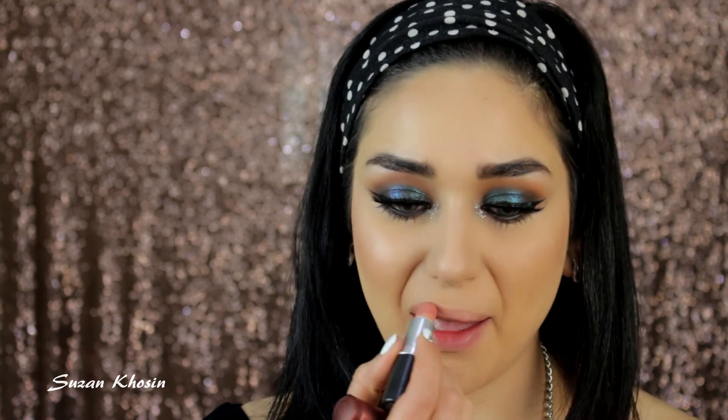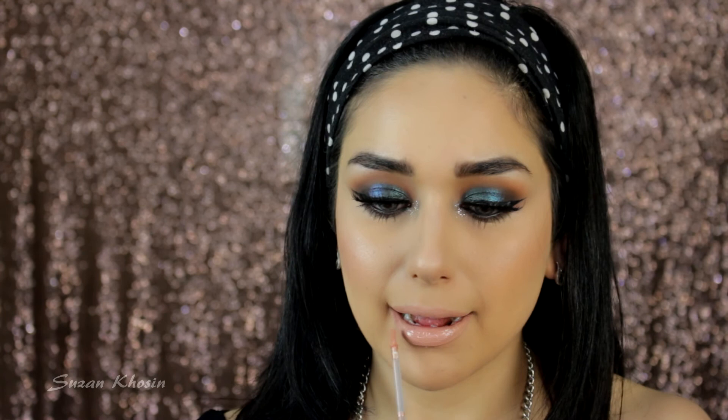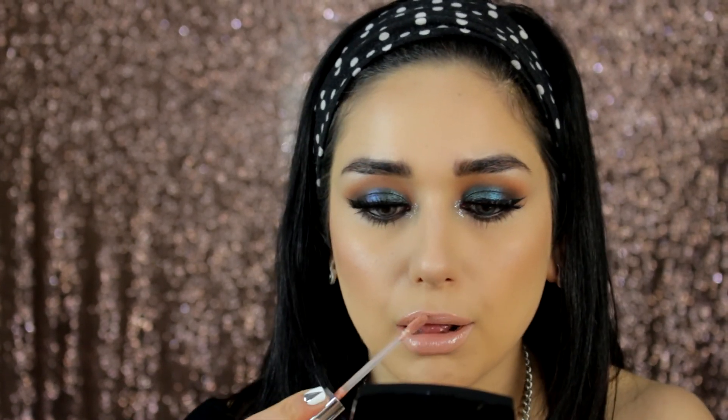For lips, I'm using Japanese Maple by MAC and Glamour to Go gloss by Essence. And that's it for this look, guys! I hope you all enjoyed it — please give it a thumbs up, subscribe, and I'll see you in my next video. Bye!